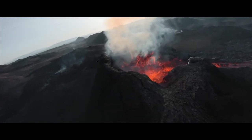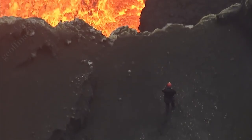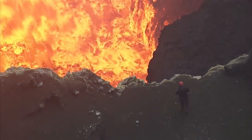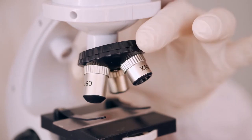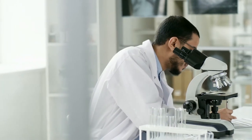To understand how scientists study active volcanoes from inside, we first need to understand the tools and techniques they use to analyze samples collected from the volcanoes. In a laboratory like this, scientists can examine samples of rock, ash, and gas to gain insights into the volcano's behavior.